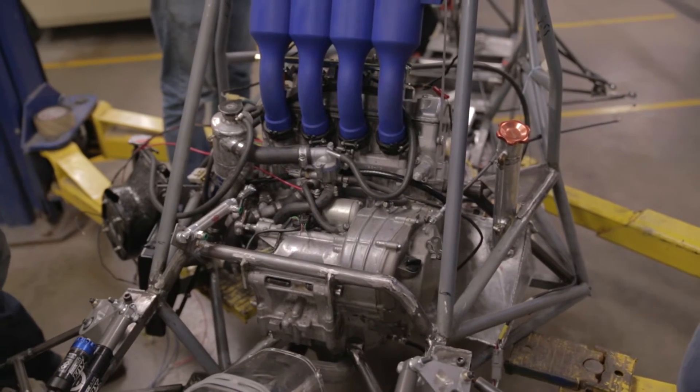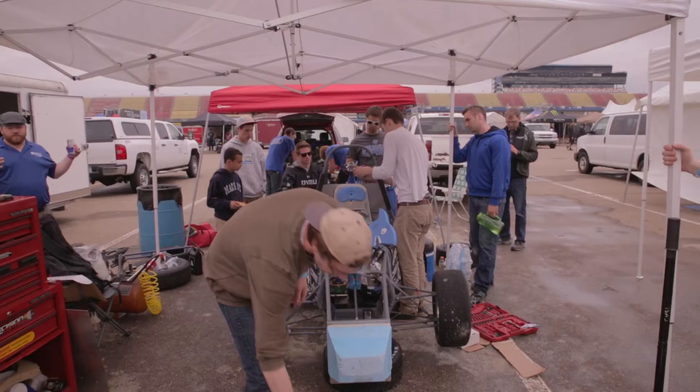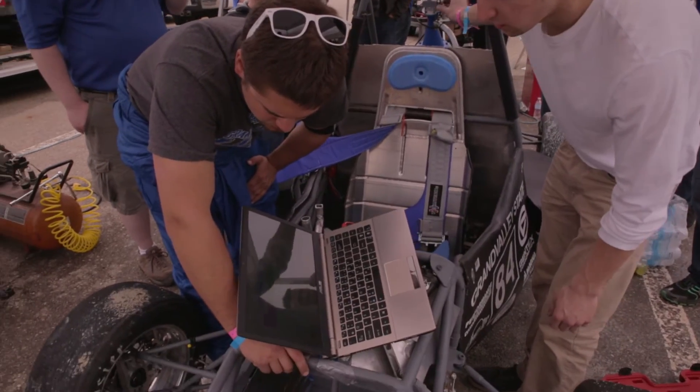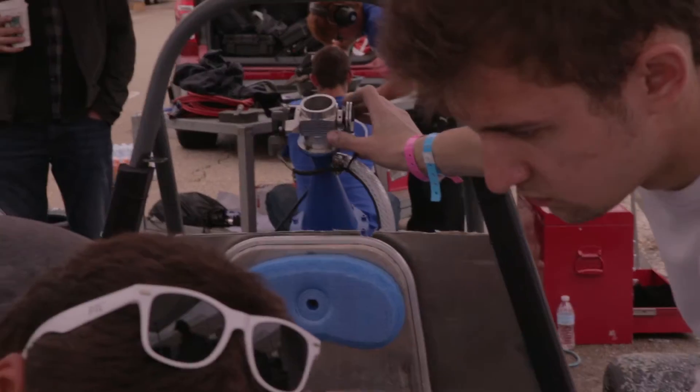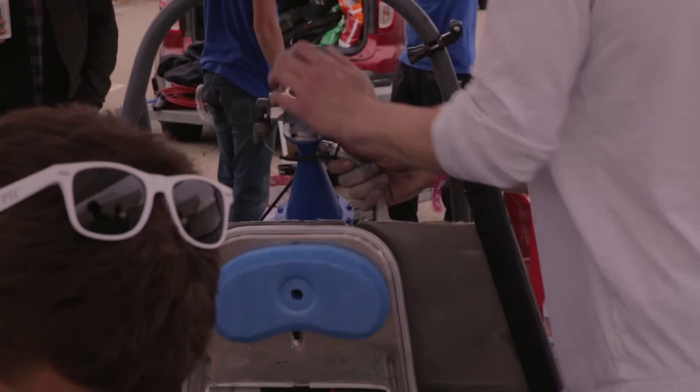Coming up with bracket points to mount this engine was a huge task, as well as designing and fine-tuning the suspension. During the competition itself, we had a major issue with the sound of the vehicle. Your car cannot be above 120 decibels.